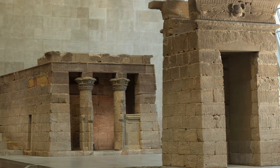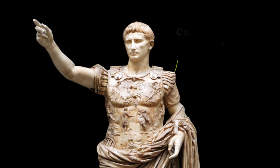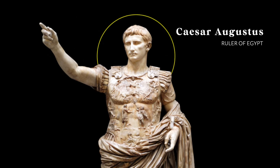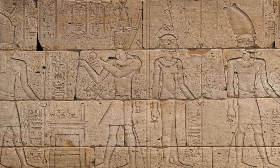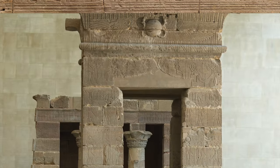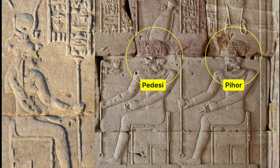This is the Temple of Dendur, one of the most beautiful and special rooms to experience on your visit. It was ordered to be built by Emperor Augustus, the Roman governor of Egypt, in 23 BC, and its construction lasted about 1,300 years. During his reign, Augustus had many temples erected honoring Egyptian deities. This temple in particular was built to honor the goddess Isis, as well as Pettisi and Pihor, two heroic Nubian brothers turned demigods.